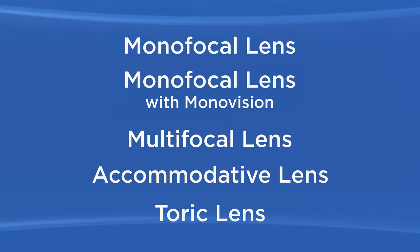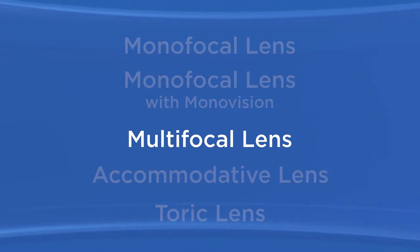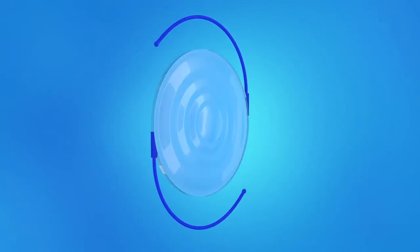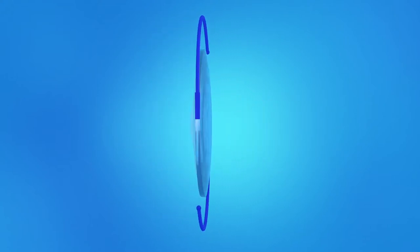One type of premium IOL is called a multifocal lens. It provides clear vision at more than one distance. A multifocal IOL has focal zones or rings that allow you to see clearly at both near and far distances, meaning you can be less dependent on reading glasses. With a multifocal IOL, your brain learns to automatically select the focus you need for the activity you are doing, selecting the appropriate focus for a certain distance while ignoring images from other distances. It may take a little time to adjust to this way of seeing.